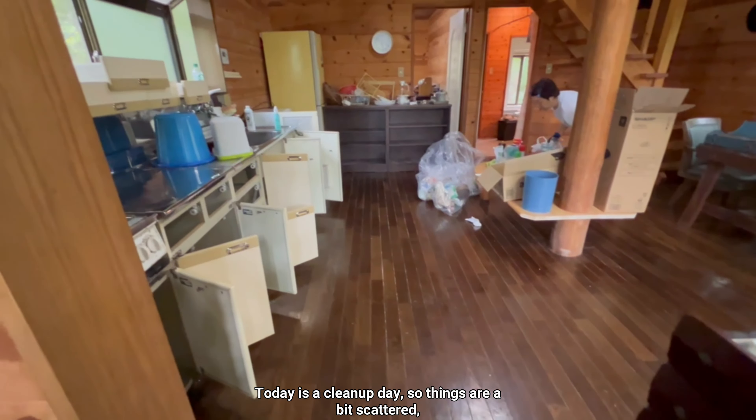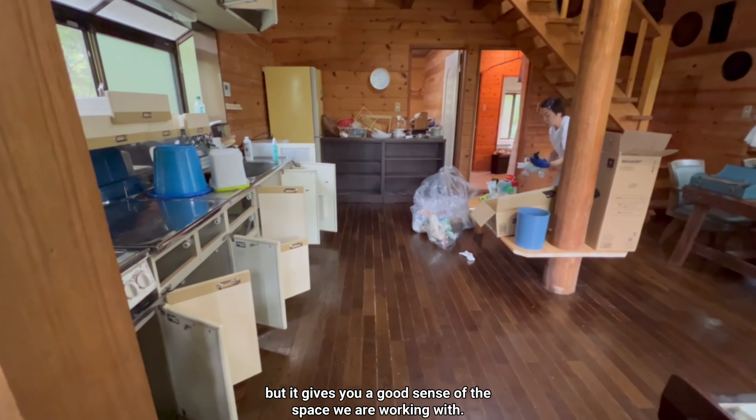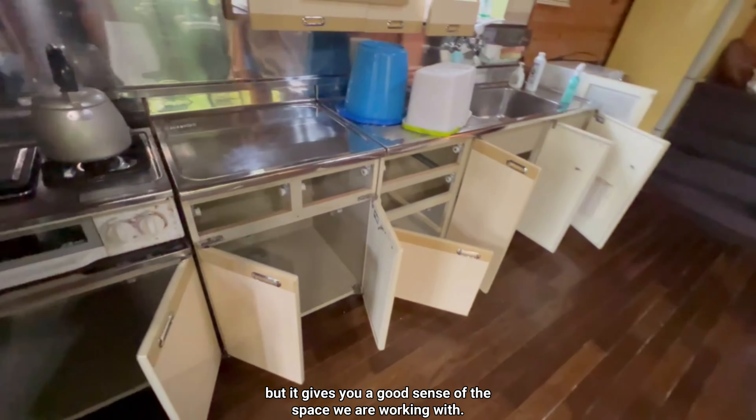Today is a cleanup day, so things are a bit scattered, but it gives you a good sense of the space we're working with.